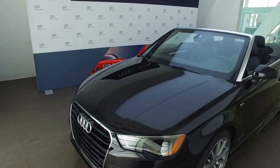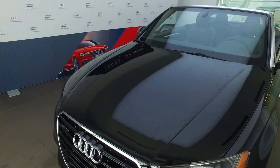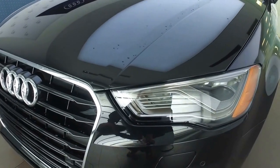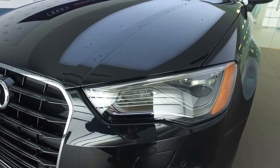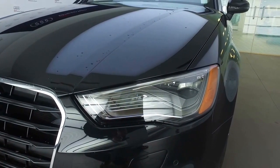This is the exact model that you had inquired about. It is the Mythos Black Metallic exterior paint color. You get the nice large Audi single frame grille on the front. This model is equipped with the LED lighting package, which will give you LED daytime running lamps as well as headlights.